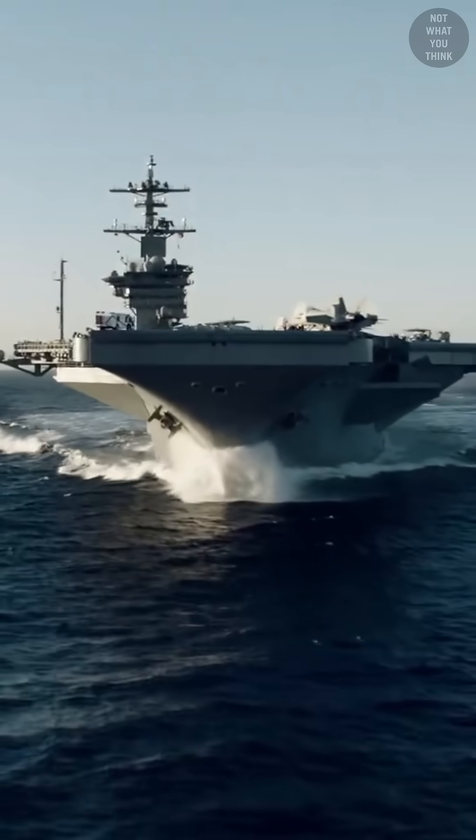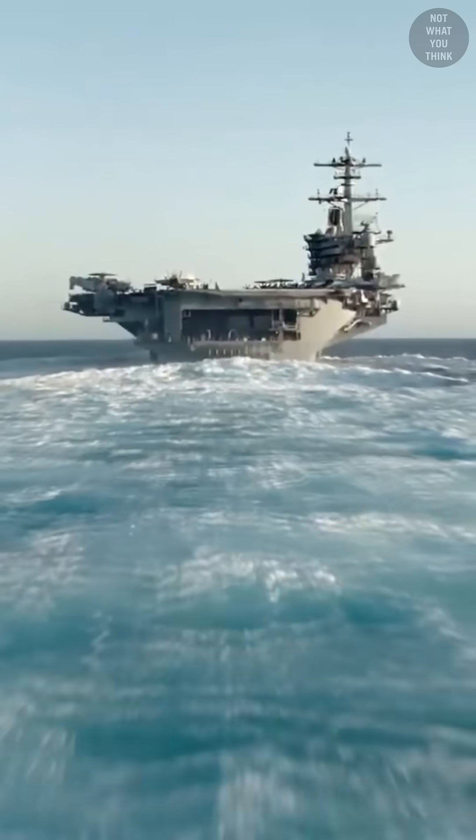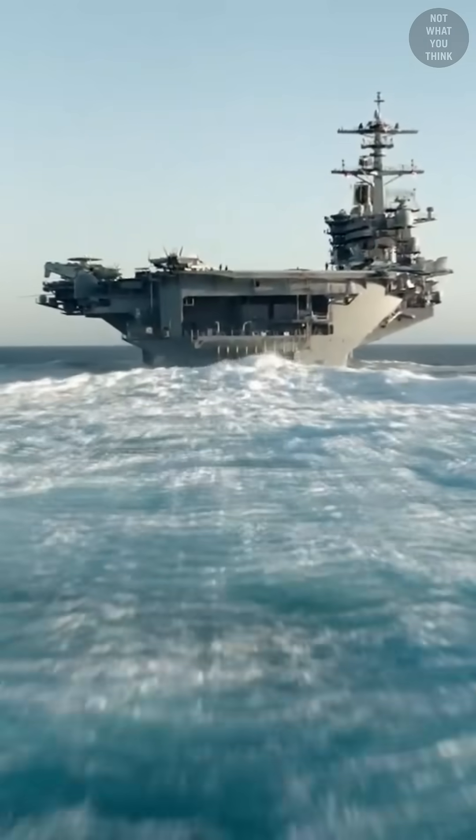How often does a nuclear-powered aircraft carrier need refueling? The answer is every 20 to 25 years, but how it's done is not what you think.